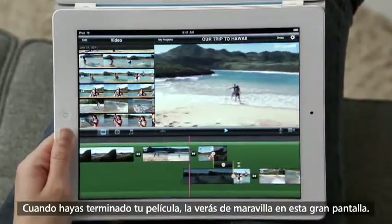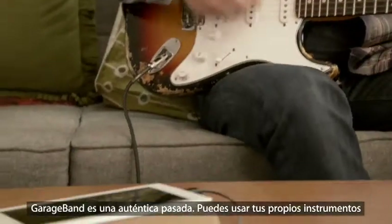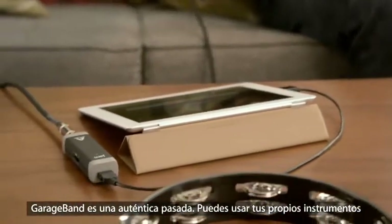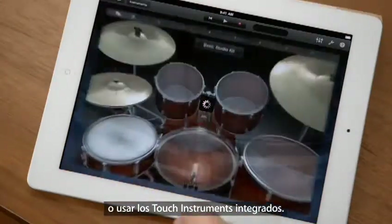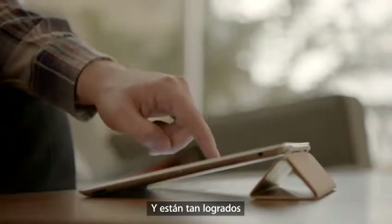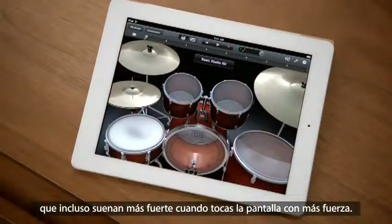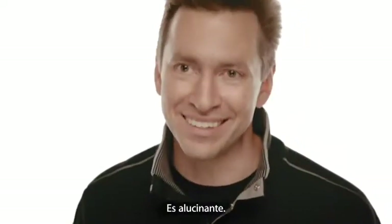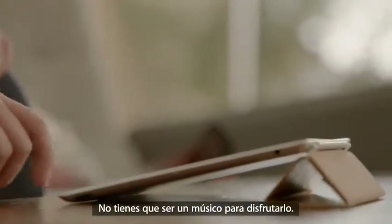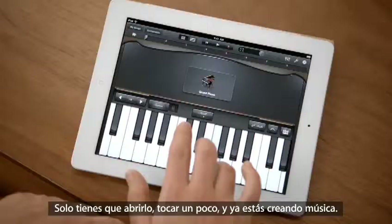Your movies look awesome on the big, beautiful display. GarageBand is an absolute blast. You can use your own instruments, or you can just use the touch instruments that are built in. Those are integrated so well into the iPad that as you tap harder, it plays louder — it just reacts to what you're doing. When you're playing guitar, you can bend the strings. It's just amazing. You don't have to be a musician to use it — just open it up, start tapping away, and you're making music.